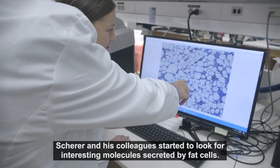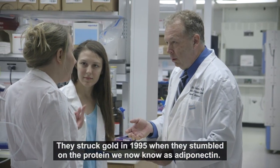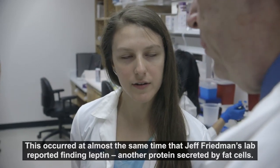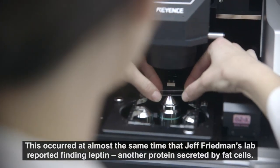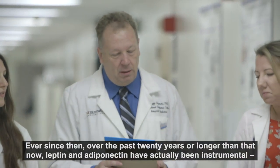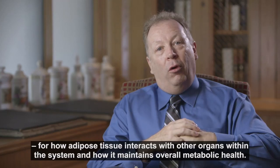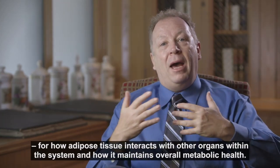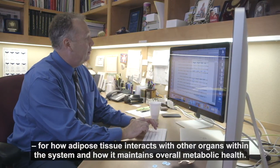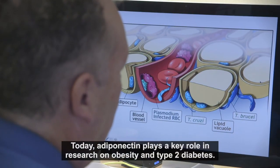Shearer and his colleagues started to look for interesting molecules secreted by fat cells. They struck gold in 1995 when they stumbled on the protein we now know as adiponectin. This occurred at almost the same time that Jeff Friedman's lab reported finding leptin, another protein secreted by fat cells. Ever since then, over the past 20-plus years, both leptin and adiponectin have been instrumental for our understanding of how adipose tissue interacts with other organs and how it maintains overall metabolic health.